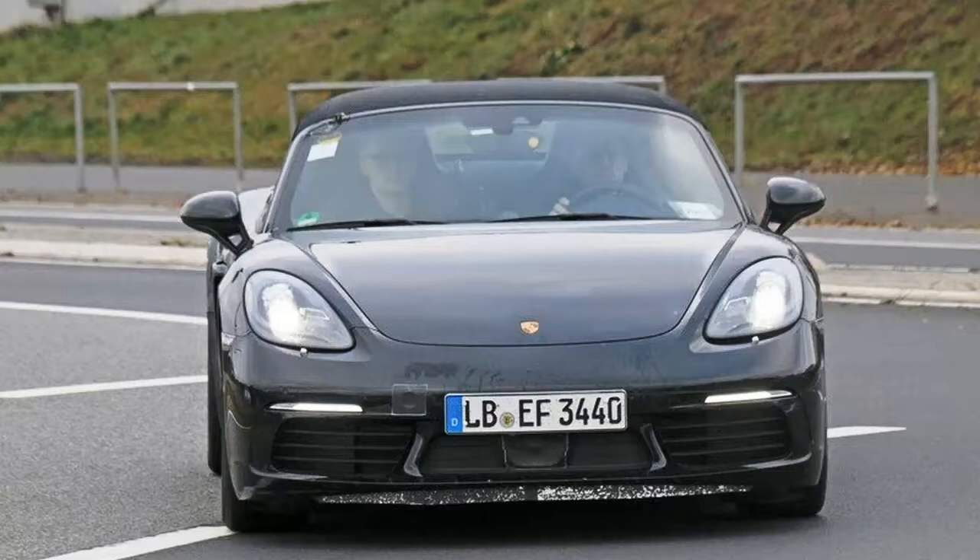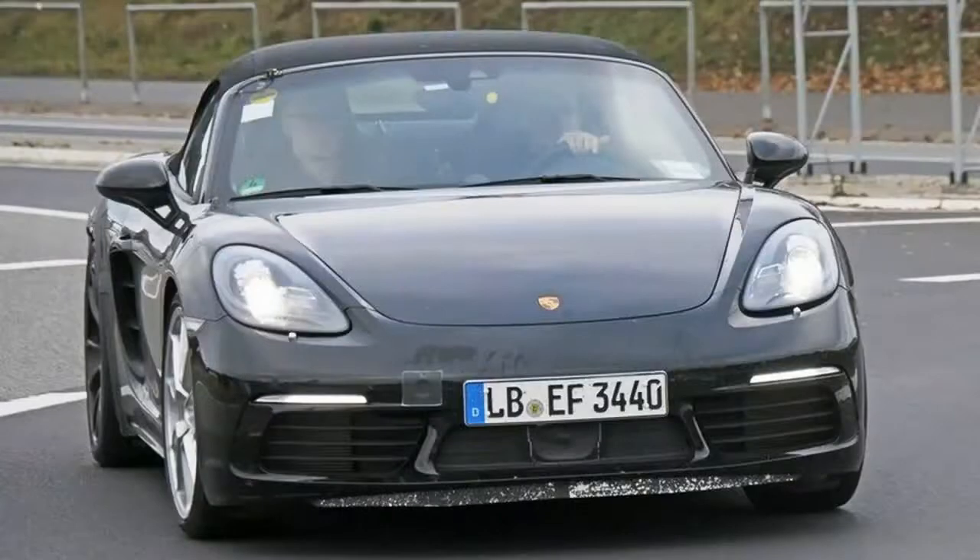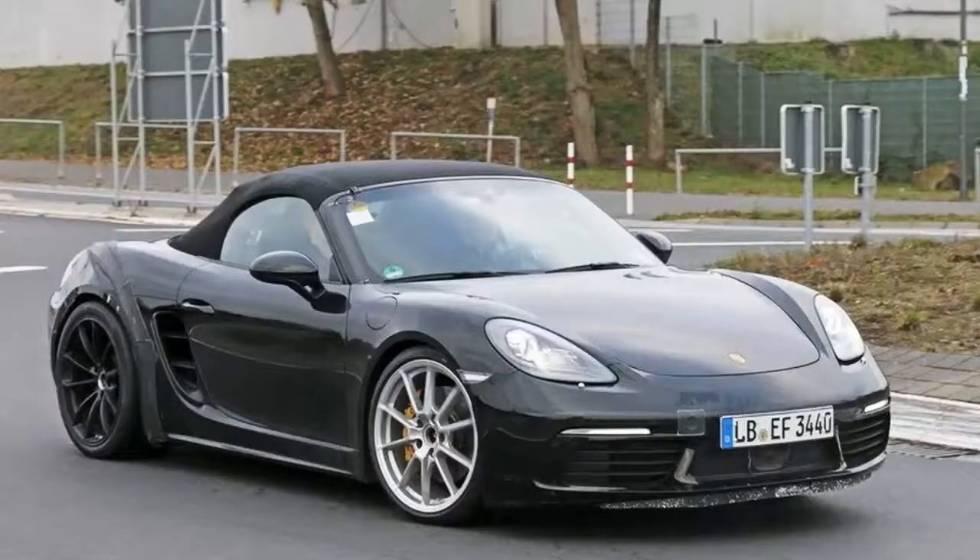First introduced in 1996 as the company's entry-level sports car, the Porsche Boxster is now in its third generation, which was launched in 2012. Redesigned to include styling cues from the 911 and 918 Spyder, the third-gen Boxster also received a new, more rigid chassis, revised engine, and a small weight reduction compared to its predecessor.